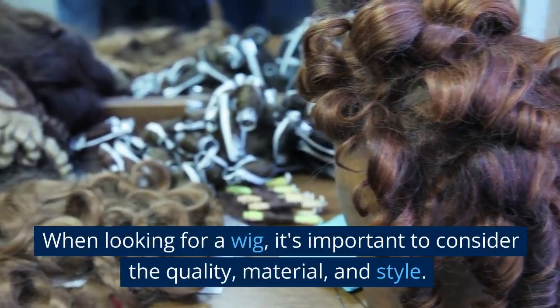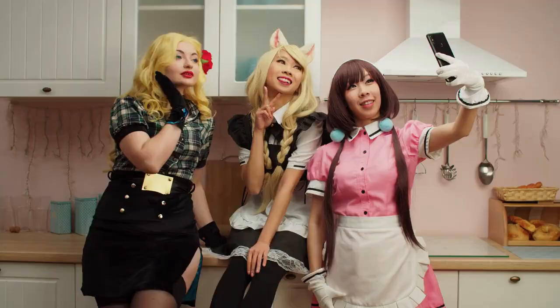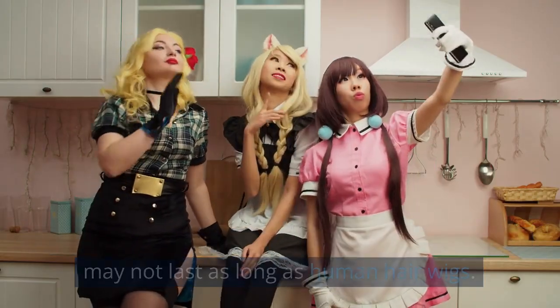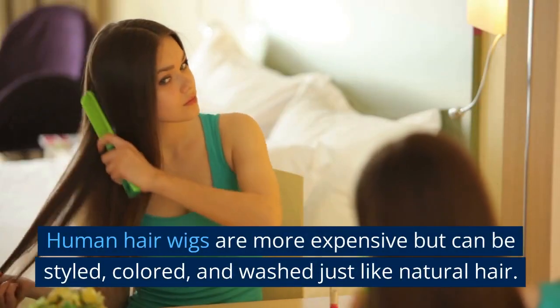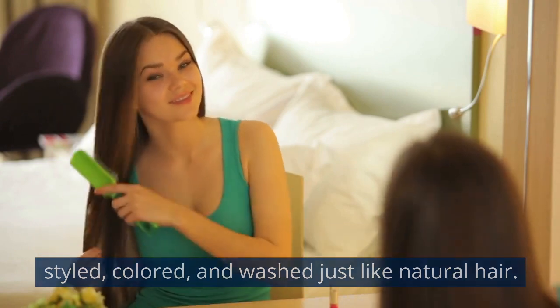When looking for a wig, it's important to consider the quality, material, and style. Synthetic wigs are often more affordable, but they may not last as long as human hair wigs. Human hair wigs are more expensive but can be styled, colored, and washed, just like natural hair.